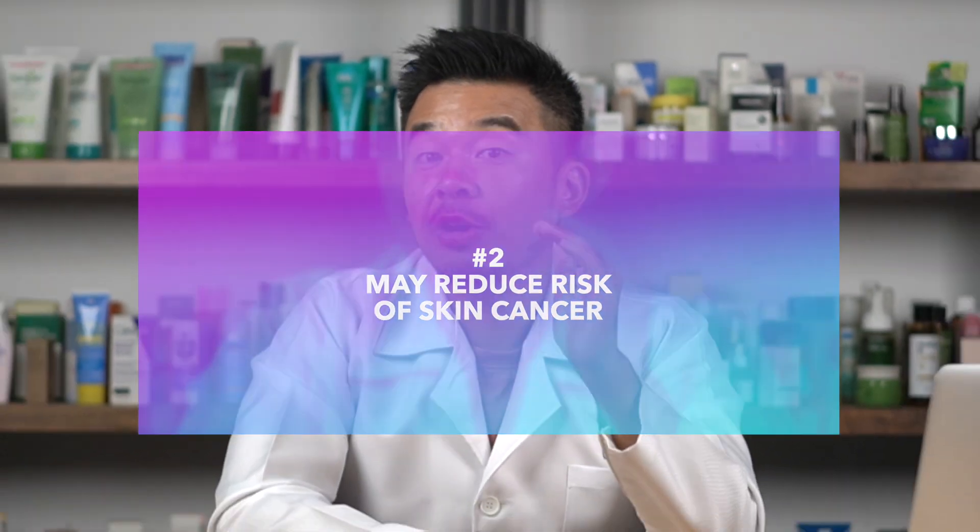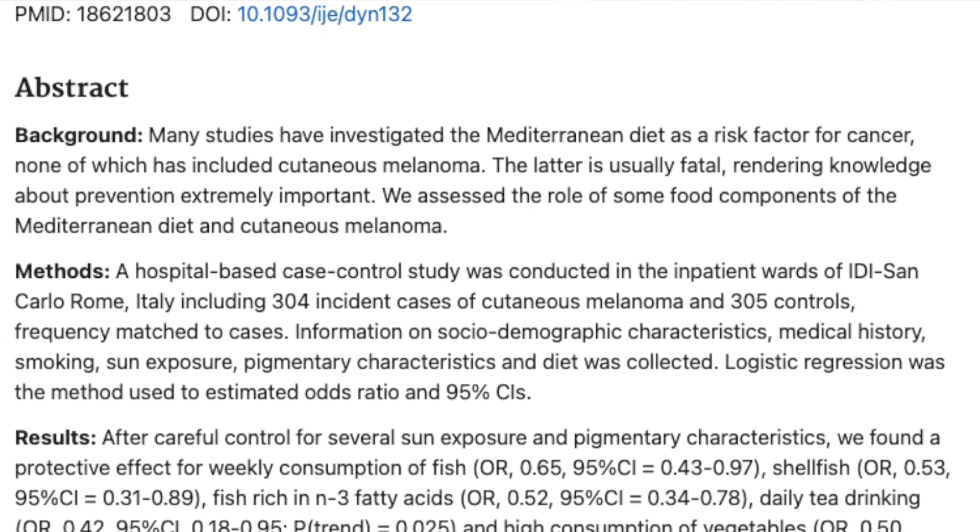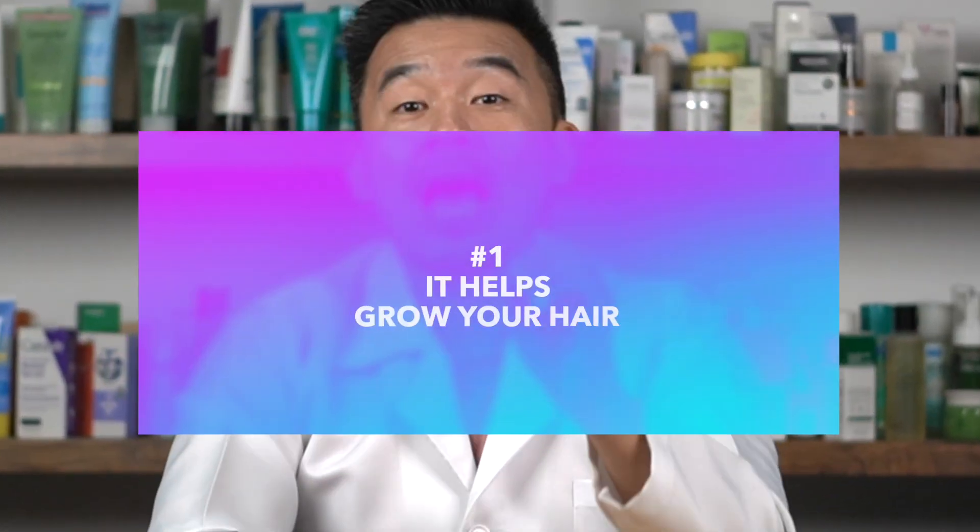Number two: omega-3 may reduce the risk of skin cancer. This benefit can be debated since skin cancer occurs due to many factors — genetics, sun exposure, and environment. However, clinical studies show that taking high levels of omega-3 does help reduce the incidence of squamous cell carcinoma and melanomas. These studies have been done in both animal trials and humans, though omega-3 cannot protect your skin 100% from skin cancer, so other precautions are still necessary.